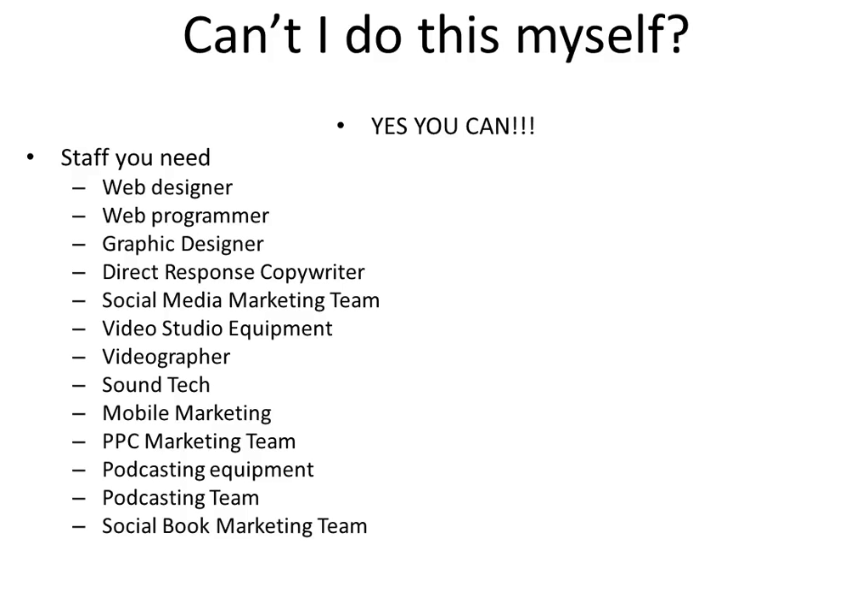Here's what you do need in order to pull it off. You need a web designer, obviously. You need a web programmer. You need a graphic designer. You need a direct response copywriter — somebody who's going to write the words for all of this stuff: all the words that go on the websites, the video scripts, the follow-up sequences, the books, the social media posting, the ads — all that stuff. You need a direct response copywriter for that. You need a social media marketing team who has access to our unique competitive advantage of credit card data appended to social media and knows how to use it.